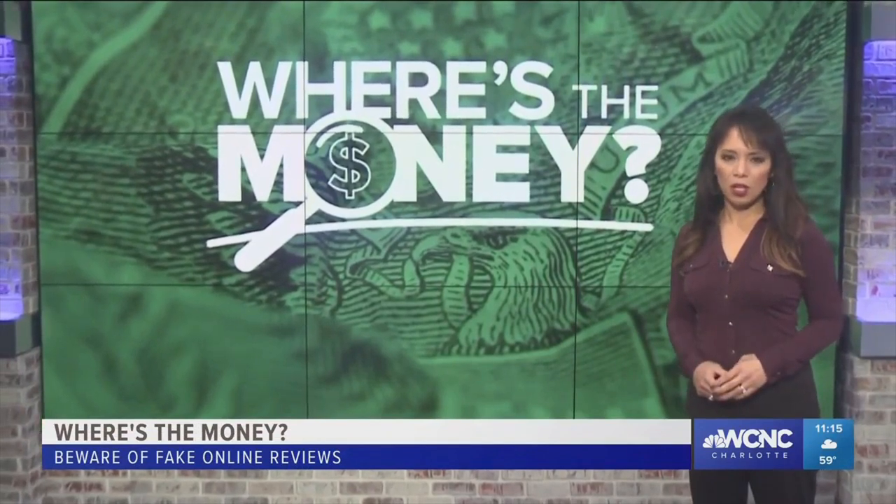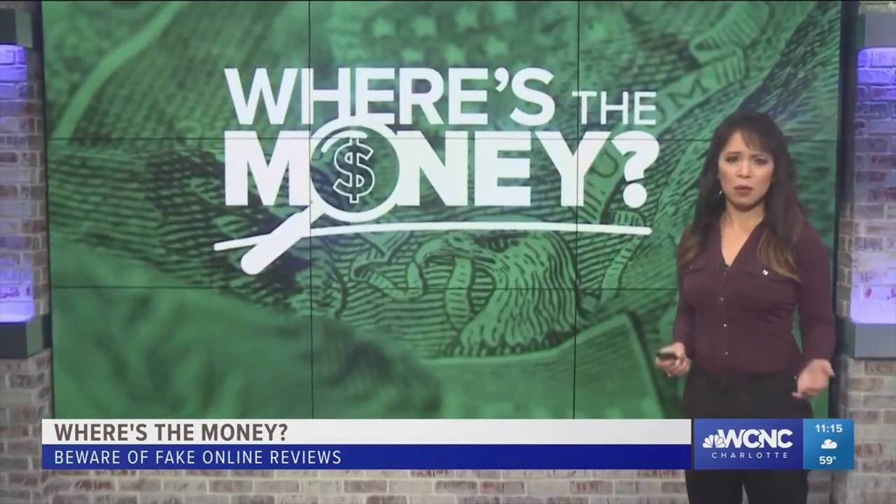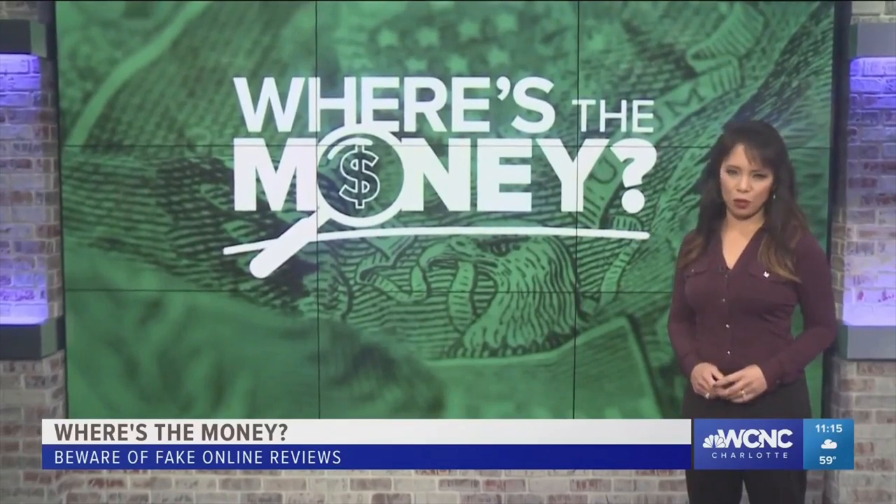He says companies with 100 to 200 reviews — the sheer number means those are more likely to be authentic reviews. Also, if you suspect a fake review on Amazon, report it on their contact page; the company could trace it back based on the number of reports they get. Jane Monreal, WCNC Charlotte.